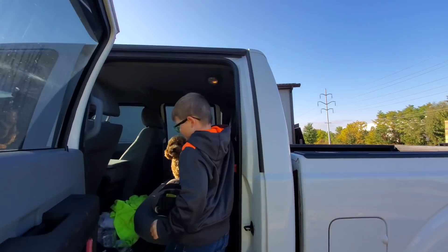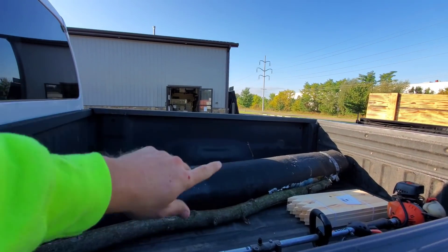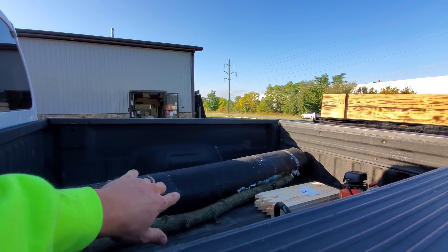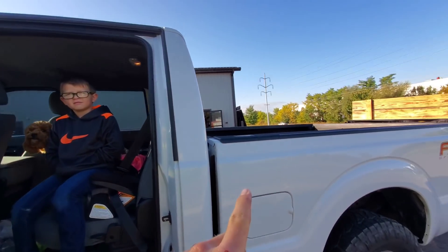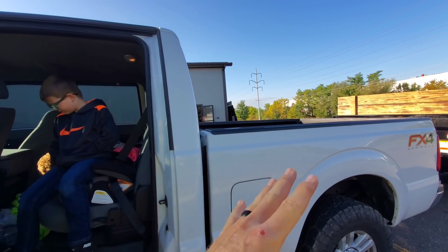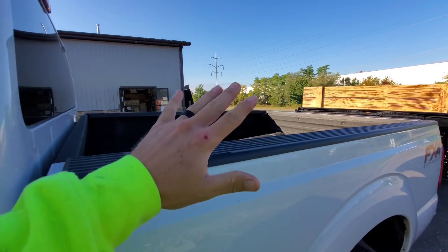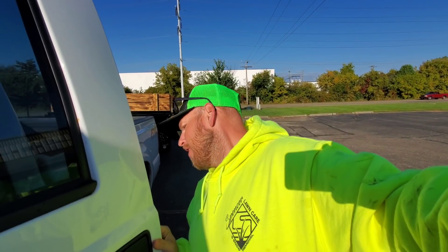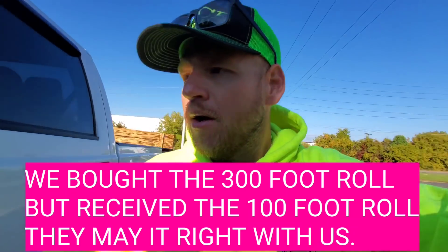Alright guys, first stop we had to make this morning was back at site one — honest mistake. We picked up our woven material here — the stuff you put on driveways; it's expensive, I'm not gonna lie. We picked it up the other day, but the gentleman who brought ours out accidentally grabbed the wrong roll. We got a roll of 100 feet, not the 300 feet we needed, which would have been plenty. We came in, talked with these guys, and they made it okay with us — we're good to go.